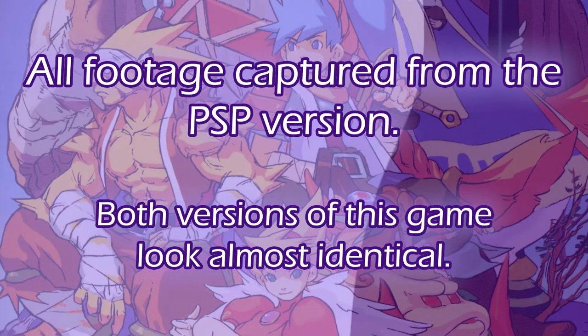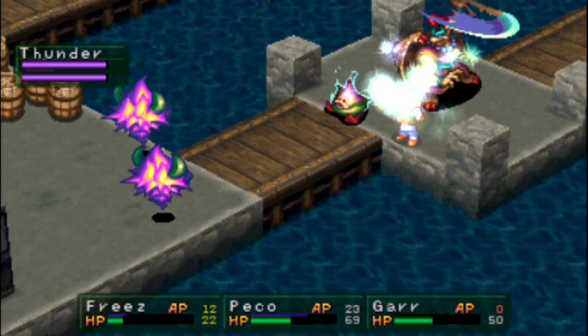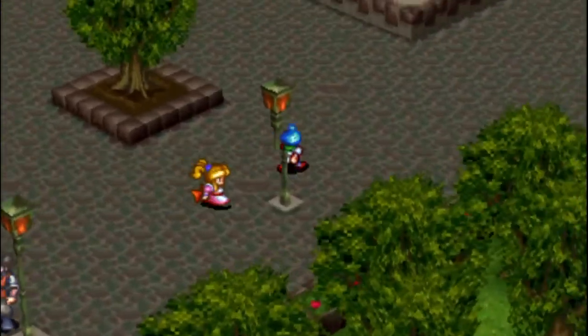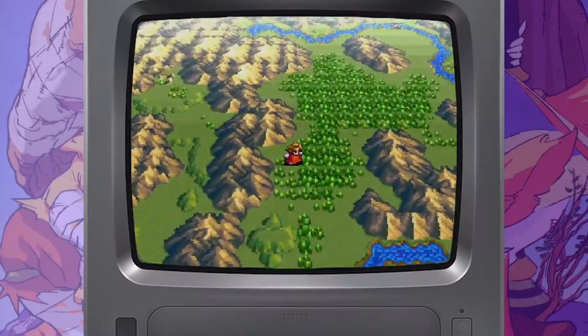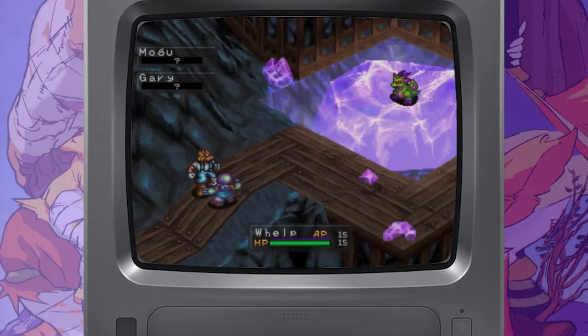Do you know how it feels when you play one of the most beautiful games you've ever played, and then see other games distance themselves from that style? My early childhood consisted of Super Nintendo games, which were all beautiful, but they were also showing their age compared to this new PlayStation we had.